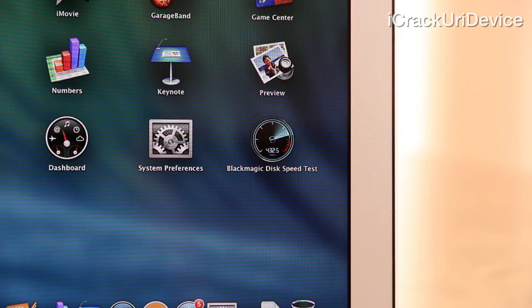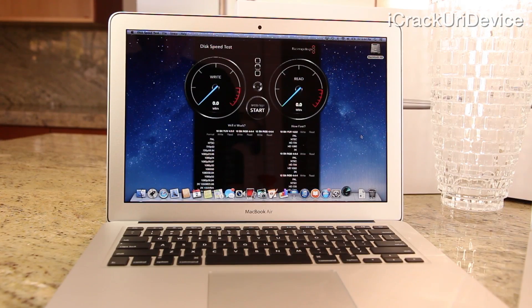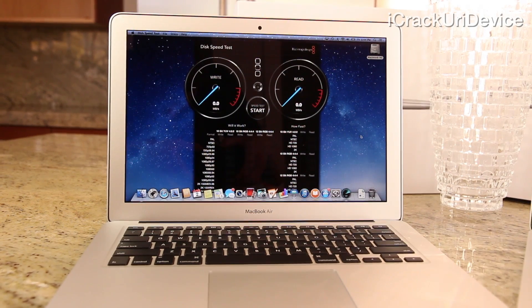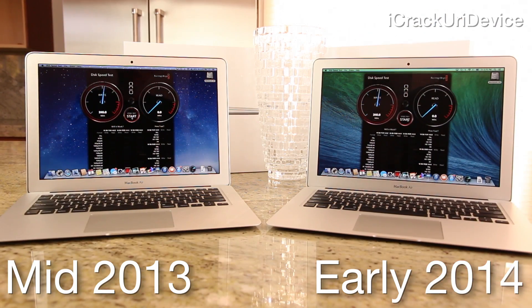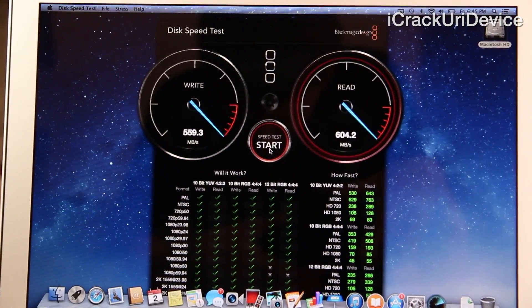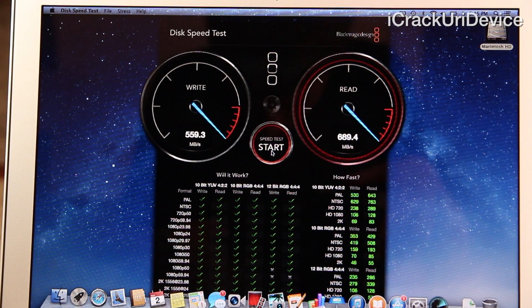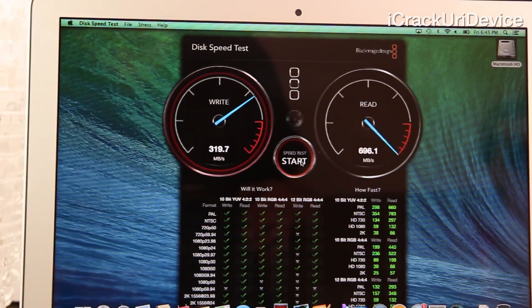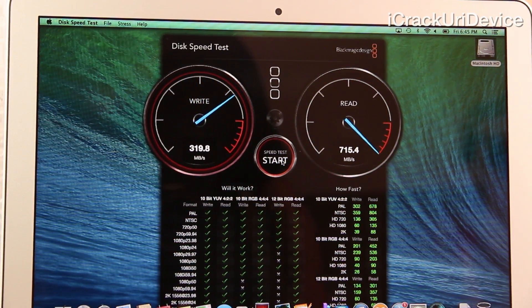Using a popular Mac App Store app called Blackmagic Disk Speed Test, I'm going to measure the read and write speeds of both computers. Remember, because the 2014 model uses a PCIe connection, in theory it's supposed to be faster, like Apple has proved with the company's latest Mac Pro. Initiating the test at the same time, you'll notice that the 2013 model flies ahead of its successor in write speeds, hovering around approximately 540 to 550MB per second, and a read of roughly 687. The new 2014 model maxes out at about 322MB per second on write and 715MB per second on read.